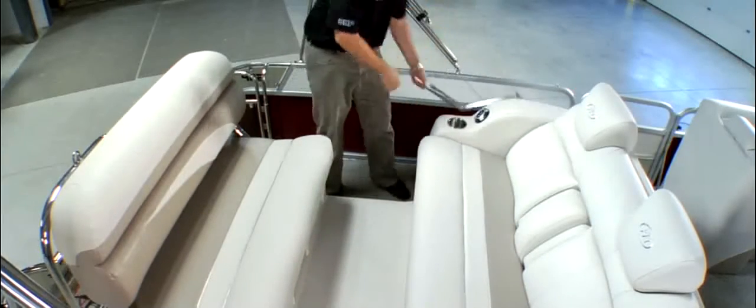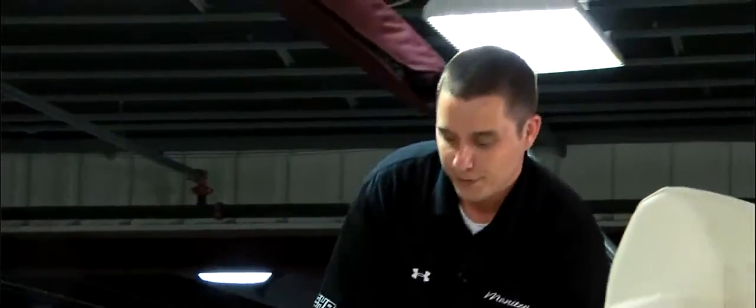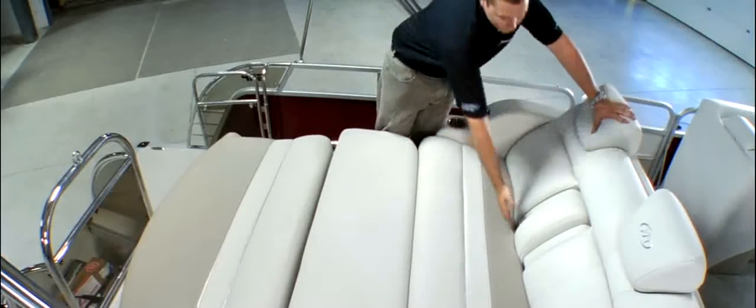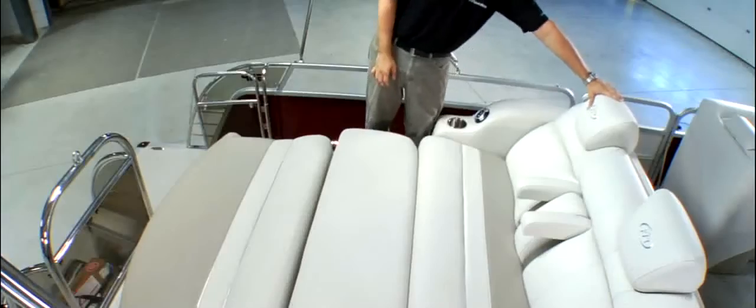By removing the table and table leg and flipping down this rear backrest, you've turned a table group into a rear lounge built for two, complete with pop-up armrest and very soft supple headrest.